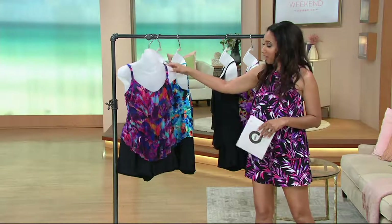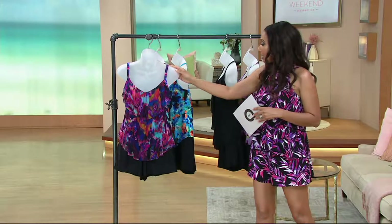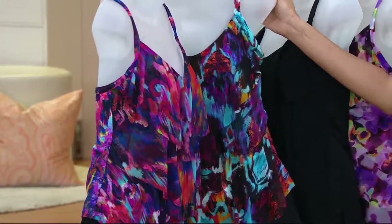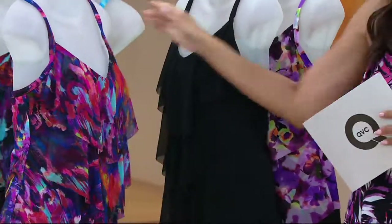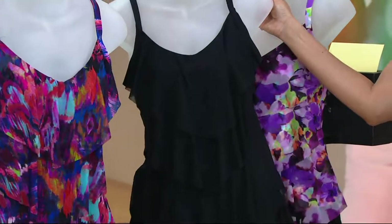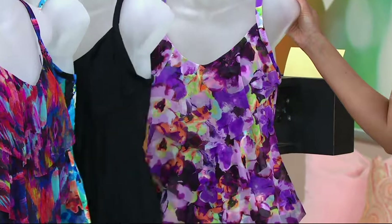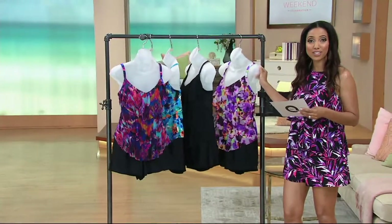Here's a recap of colors: pink multi — very pretty, kind of that ikat print. We also have it in teal multi. Here it is in blue floral, which is what Angela was wearing. Solid black — and that mesh is sexy. And then we have purple floral. Sizes 8 through 20, QVC sizing, so order your regular QVC size.